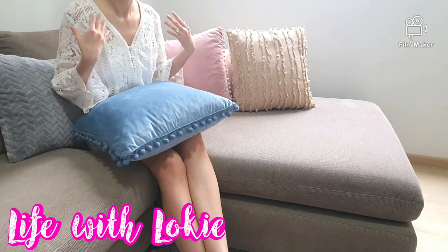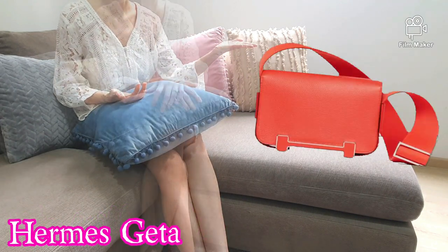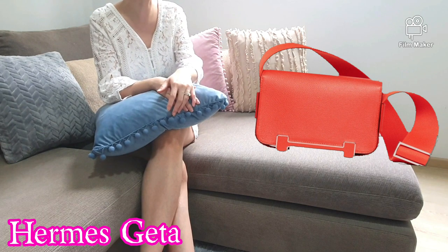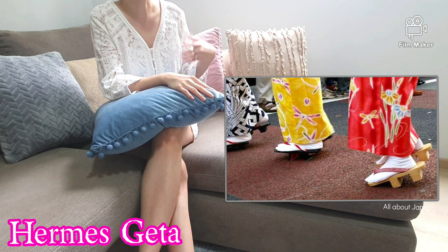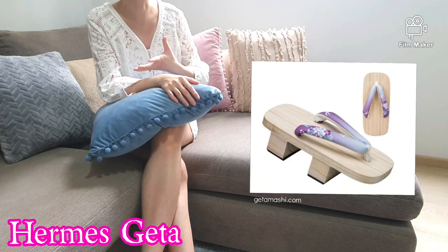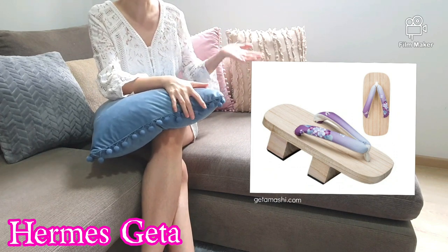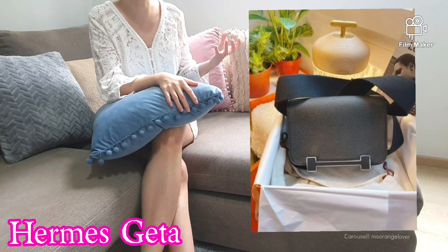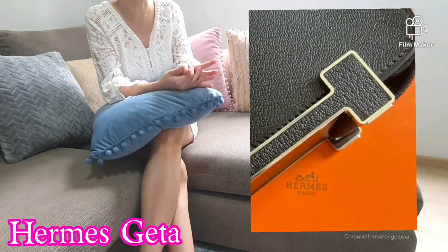I fell in love the moment I saw this bag — drum rolls — and it is the Hermes Geta! There isn't much information about this bag online yet, so I will try my best to share what I know. The Hermes Geta is inspired by the Japanese traditional sandals or clogs called the geta. It kind of resembles Western flip-flops, except that it has a wooden base which is elevated and keeps the foot raised above the ground. This messenger bag is built like a small box.